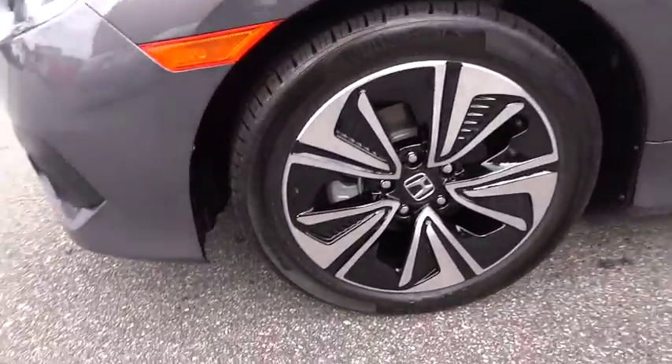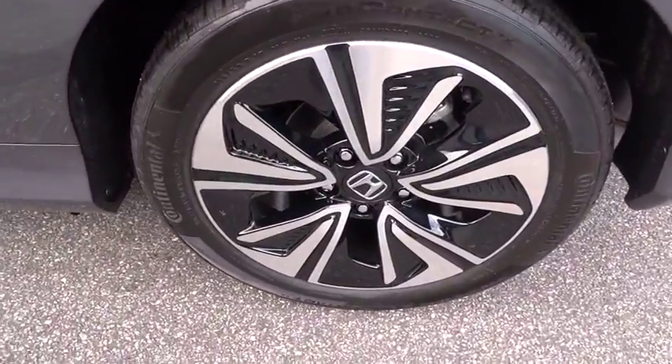Power steering, adjustable steering wheel, cruise control, keyless start, aluminum wheels, four-wheel disc brakes, auto-dimming rear-view mirror, floor mats, front-wheel drive.